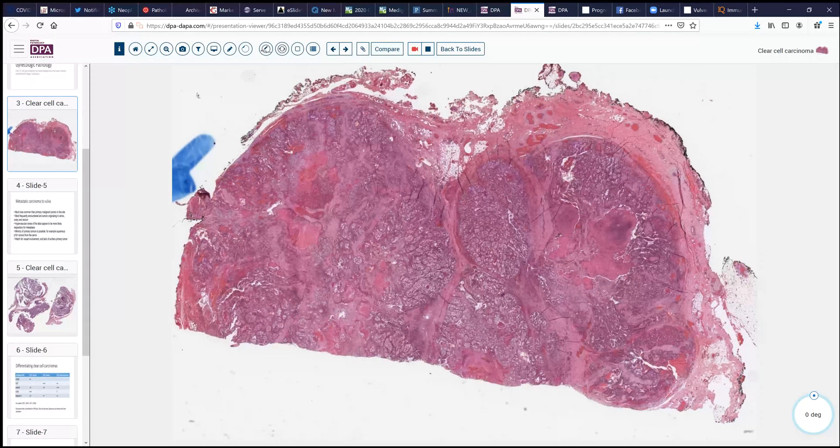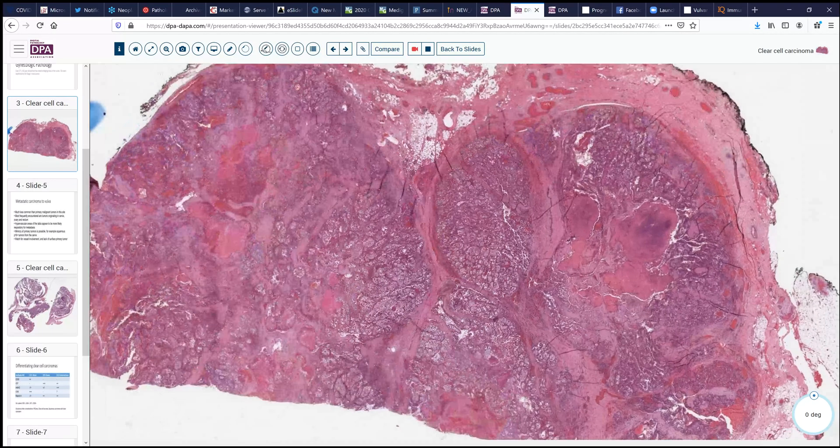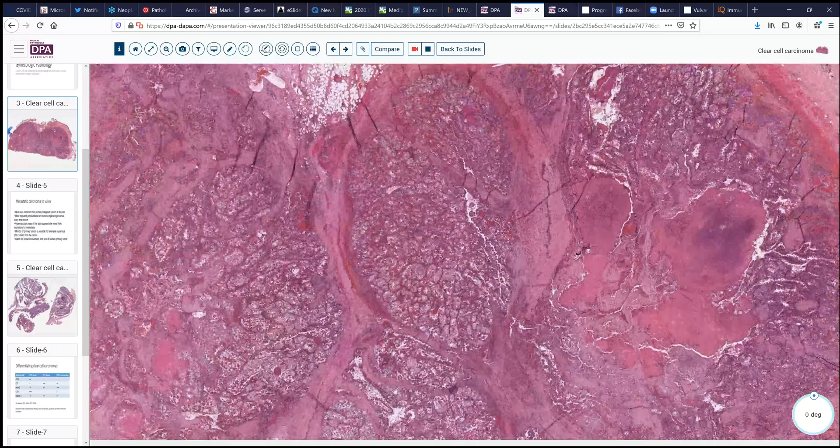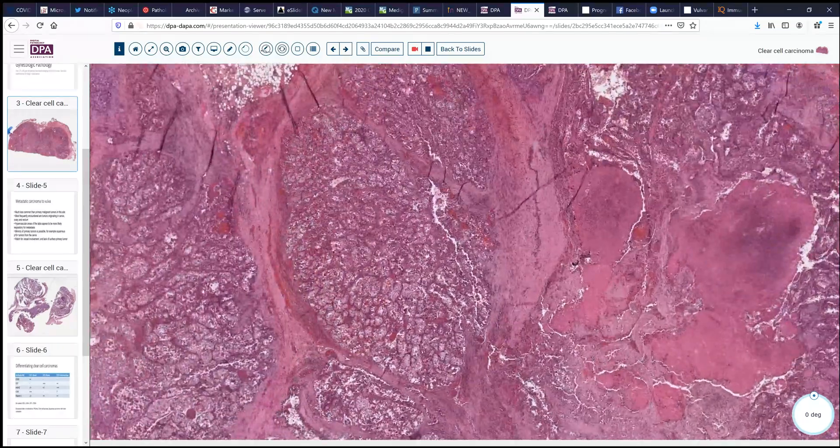On low power, we can see that it's a ragged surface, but somewhat lobulated. It's a fairly cellular and nested tumor that has an epithelial configuration with areas of necrosis. It doesn't have an infiltrated pattern; it looks rather nodular and rounded, so this certainly could be an adnexal tumor as a possibility. However, it does appear to be fairly high grade with the presence of necrosis, which raises concern.